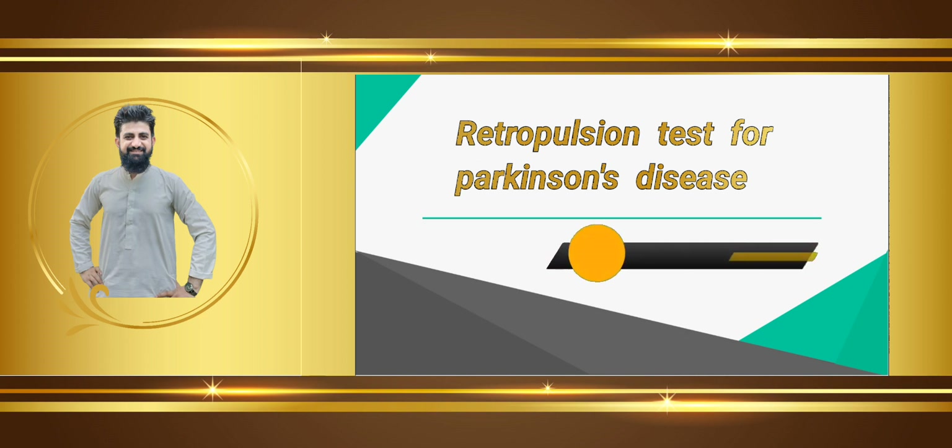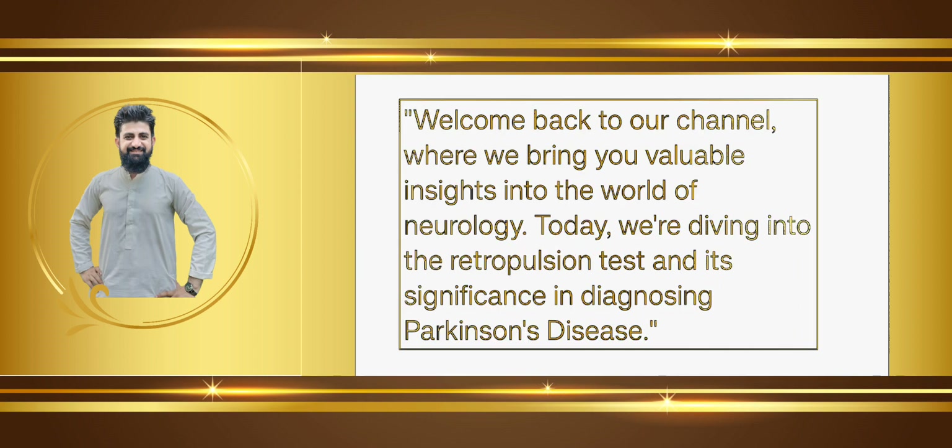Bismillahirrahmanirrahim. I am Asem, a neurologist, and you are watching my YouTube channel. Today we will discuss the retropulsion test for Parkinson's disease. Welcome back to our channel, where we bring you valuable insights into the world of neurology.